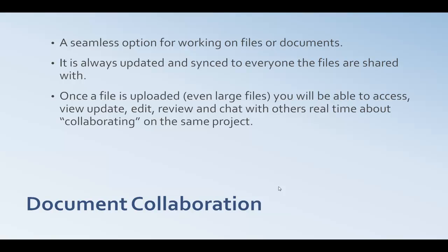And last, number four, we have document collaboration. A small business needs good communication — managers need to communicate with their workers so everybody is in sync, knows what's going on, sees updates coming in, and knows what needs to be done to get tasks and projects completed. Cloud computing offers document collaboration as a seamless option for working on files, documents, spreadsheets, PowerPoint presentations, and basically any type of file.